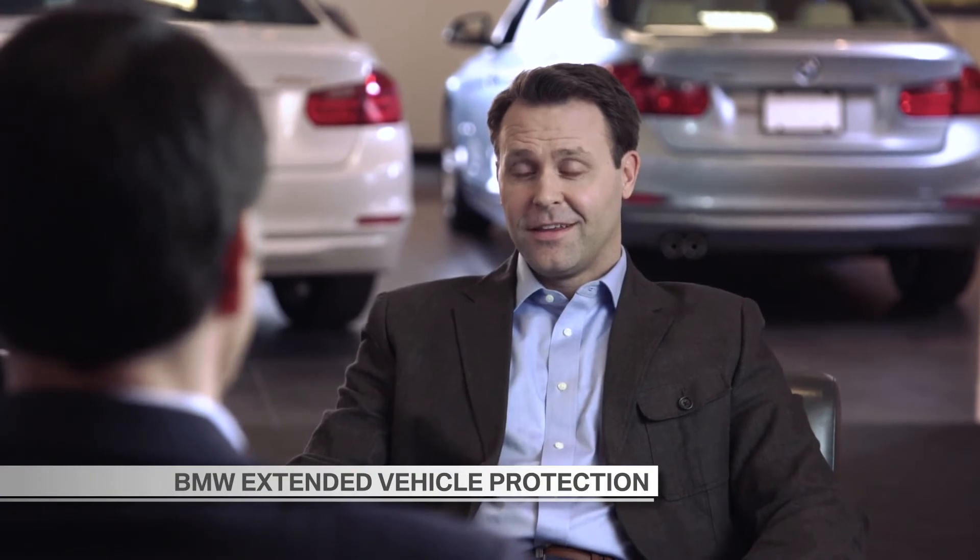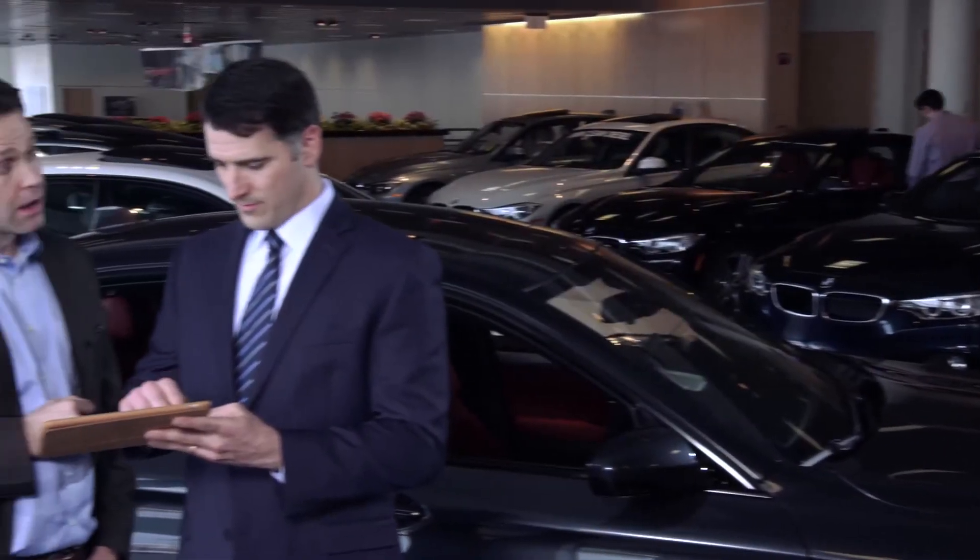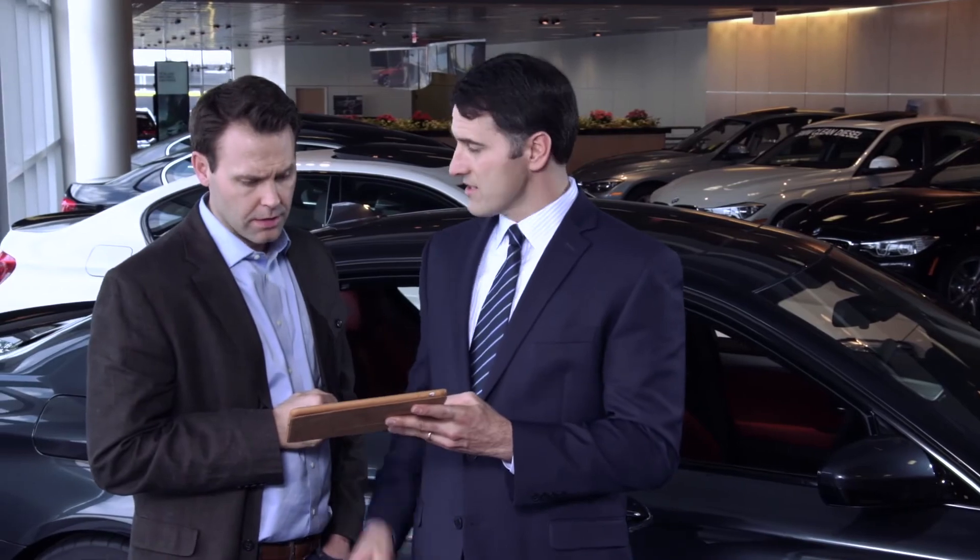BMW Extended Vehicle Protection provides additional coverage for your BMW after the first four years or 50,000 miles, whichever comes first. So when your original warranty ends, your peace of mind doesn't.